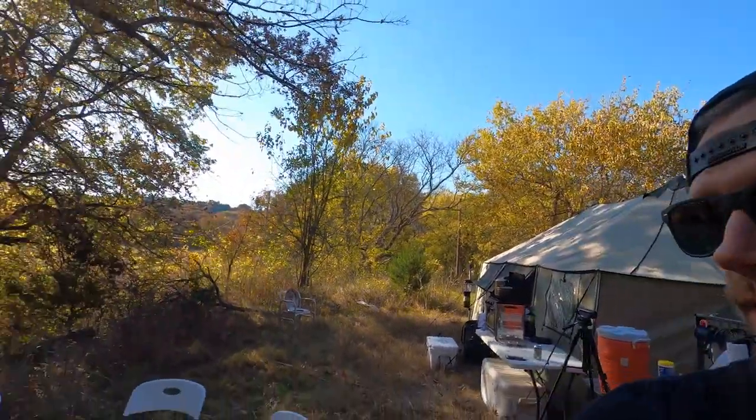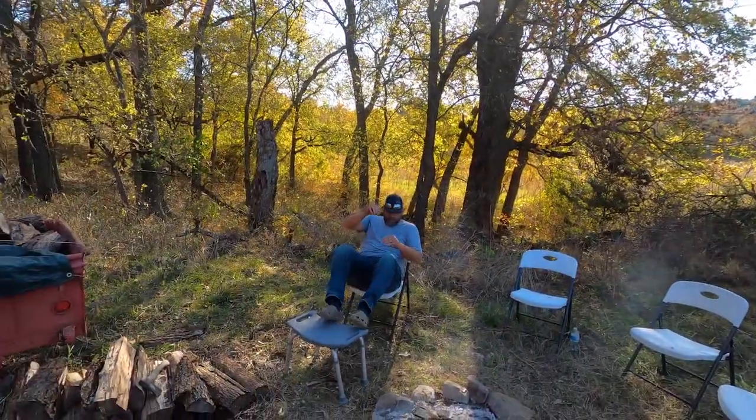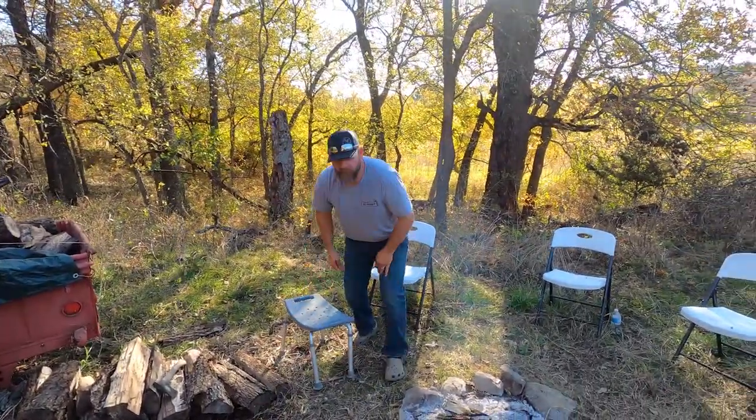All right guys, we had an idea to all three of us get together and come up with a list of five items for deer camp that are kind of must-haves. We're wanting to get this video rolling before it gets too dark, but I gotta get some help — we got KC. Let's go, where's Nick?